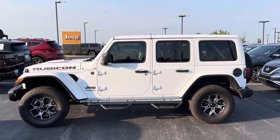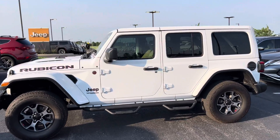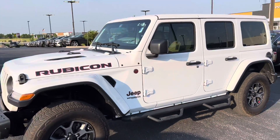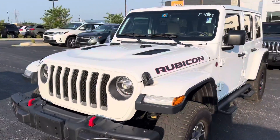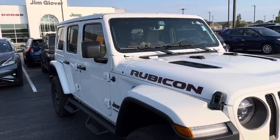Hey Chrissy, this is Jacob Smith here at Jim Glivern Dodge in Owasso. Just wanted to touch base on this Rubicon that you inquired about. I know you had a couple questions on the leather, and I just wanted to kind of go over everything with you real quick and get you a walk around of it all.